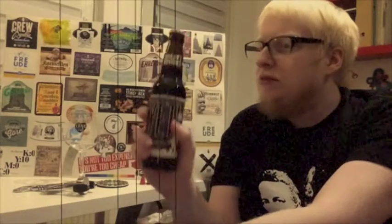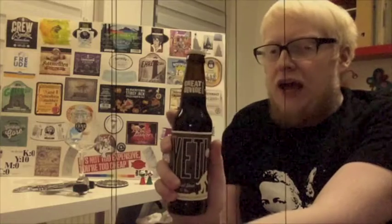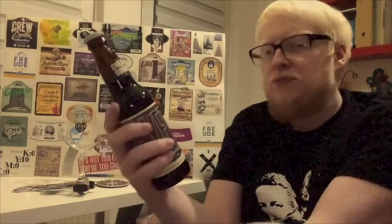I actually saw one in Brewdog in Liverpool while I was on a night out, and I was so tempted to pick it up — it was like a big 660 or 750ml, I think a big bourbon-aged version. But I didn't know the price, couldn't be bothered asking — I hate when they don't label prices. And it probably wouldn't have been a good idea since I was going to be drinking a lot more anyway.